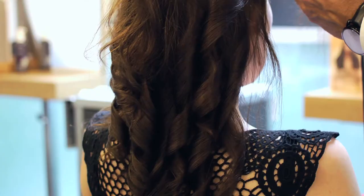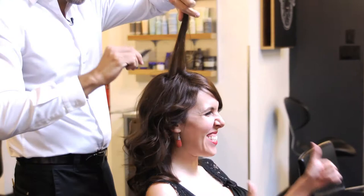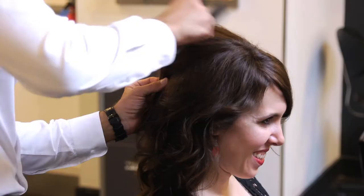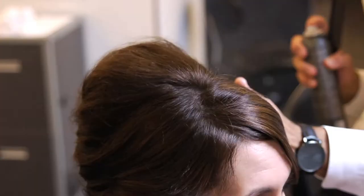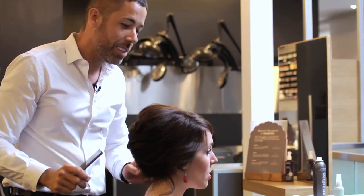We curled everything so that we get a little bit of this waviness happening, and that really makes it easier to set. Then we added all of the volume, so we want that really big poof right at the top. And then just sort of really, really casually, mostly with your fingers — finger styling — twist it, and then just start pushing bobby pins in until it's secure. You really don't want to use too much comb or too much brush, because it really has to look soft and piecey.